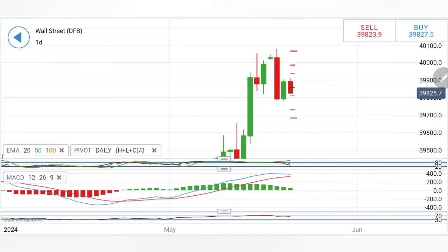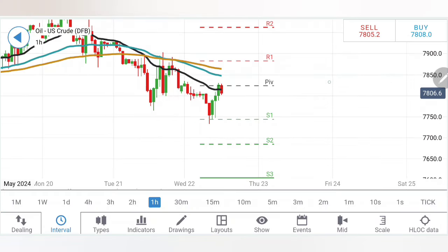For US 30, the buying entry is recommended at 39,860, targeting 39,900–39,920; if that breaks, look forward to a rise towards 40,000 and beyond. On the downside, a selling entry at 39,810, expecting 39,780–39,770 as strong support. Below 39,777, expect a move towards 39,740; if 39,740 breaks, then 39,700 is a must, and 39,600 levels can follow. Take positions accordingly.